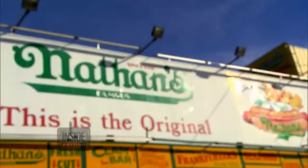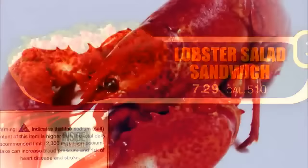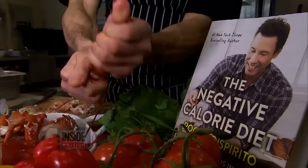At the world-famous Nathan's in Coney Island, Brooklyn, the lobster salad sandwich we tested came back as whiting — a much cheaper fish that certainly doesn't look like lobster.